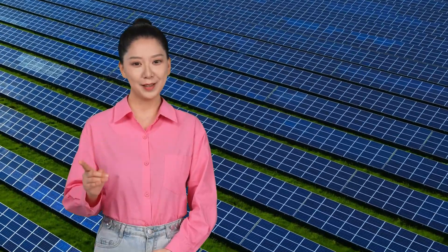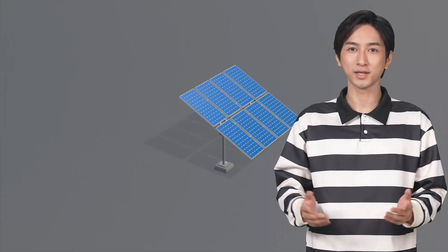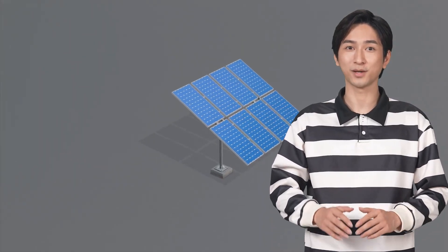Hey Keito, have you heard about the recent breakthrough in perovskite solar cells? It's making waves in the solar energy community. Hi Liana, perovskites are extraordinary materials. What's the latest development?